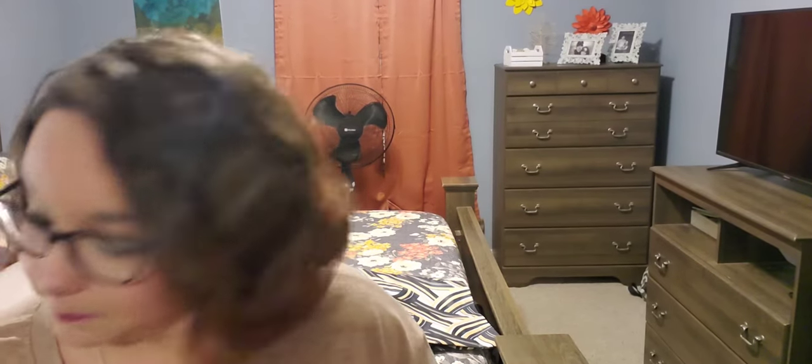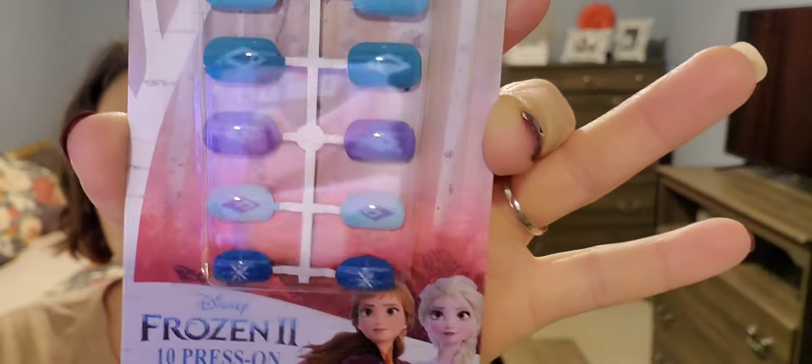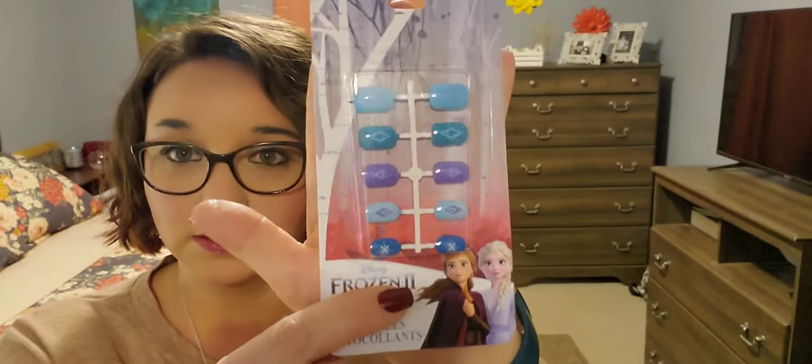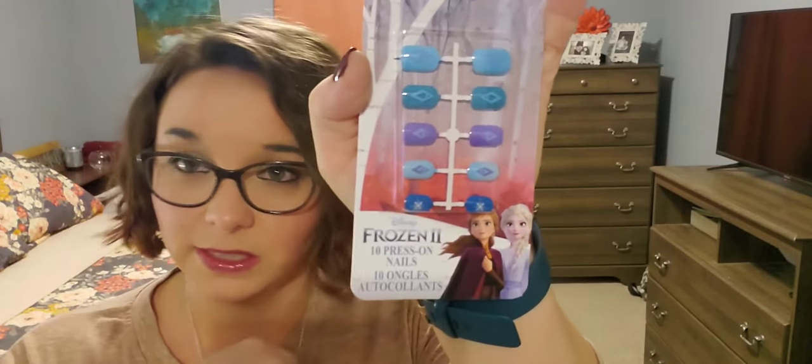Next up, I have Frozen 2 Tin Press-On Nails with these pretty little designs on them. I love this one right here - it's really pretty. I'm pretty sure somewhere in one of these bags I'm going to find an LOL one, but I can't seem to find it right now. If we stumble upon that along our way, so be it.